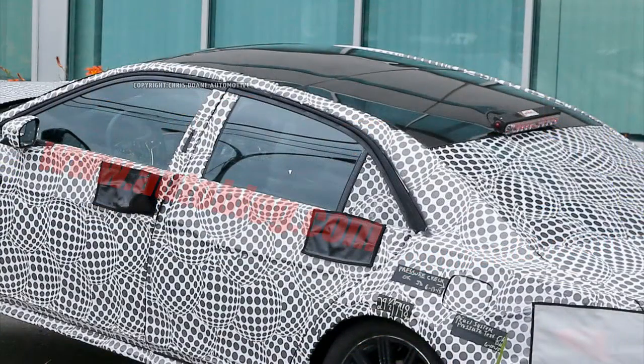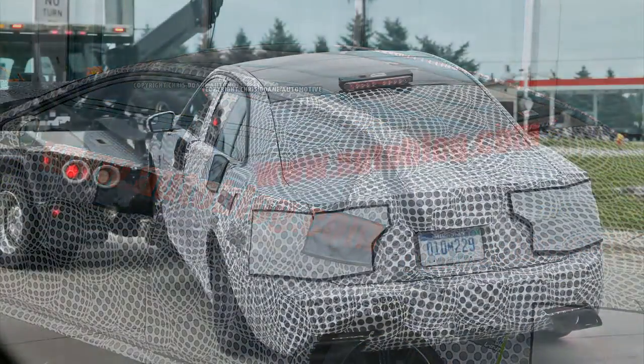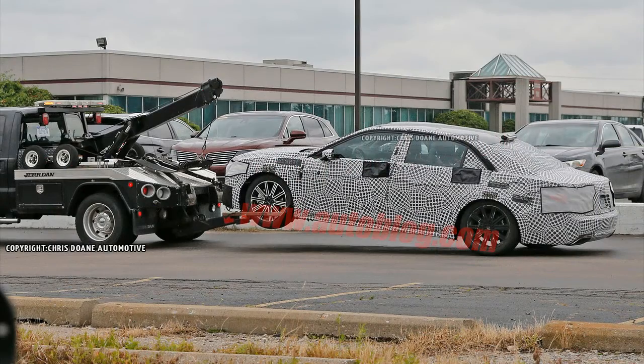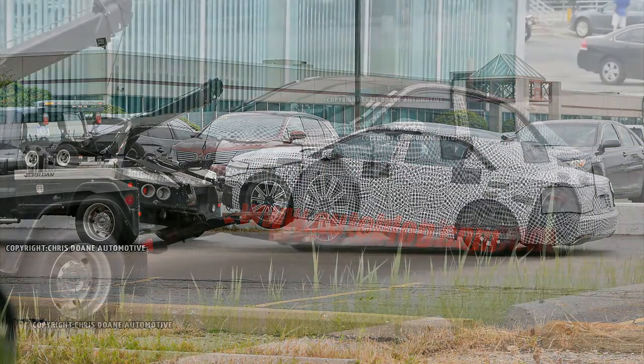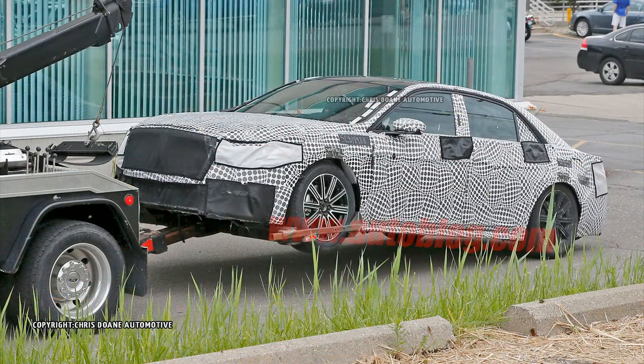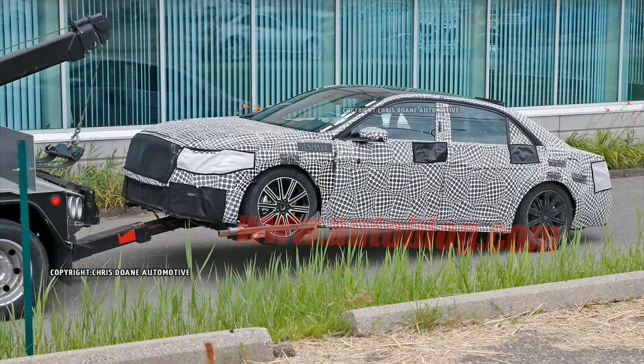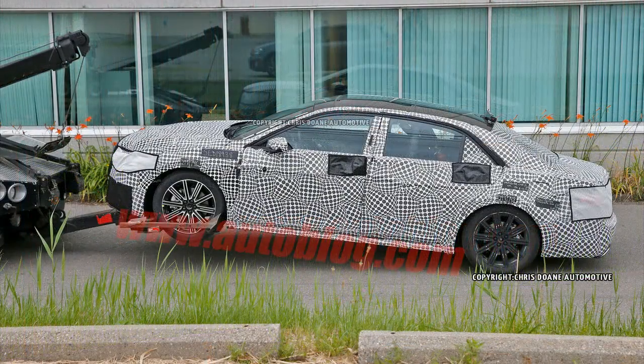We can also spy a bit of the interior, although it's nowhere near as good as our last round of images. These shots do, however, show off a full roll cage and a fire extinguisher, but we wouldn't count on those being offered with the production model. Their presence here leads us to believe that the car in question is probably some kind of vehicle dynamics tester.